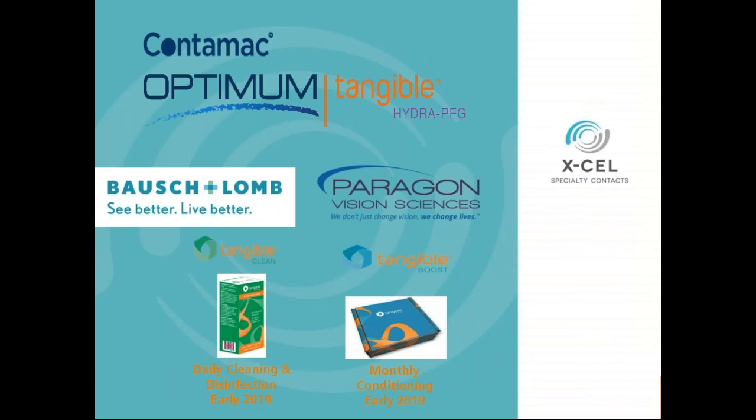Tangible HydroPeg is currently approved on all the Optimum products by Contamac. To expand the usage of this product, the Boston materials by Bausch and Lomb and the Paragon materials have already been approved, and in most cases those factories are now putting on Tangible HydroPeg. We expect that during the first quarter of this year, all materials from those three companies will be available with Tangible HydroPeg. In addition, two other additions are coming. Tangible is releasing towards the end of the first quarter Tangible Clean, its own cleaning and disinfecting solution system, and also Tangible Boost — a monthly conditioning solution. When you soak the Tangible HydroPeg lenses in it, you'll have the same exact wow sensation that patients have when they first put on Tangible HydroPeg treated lenses.